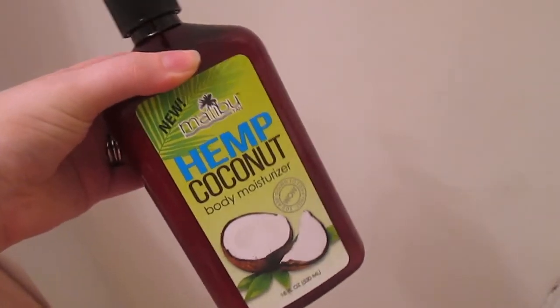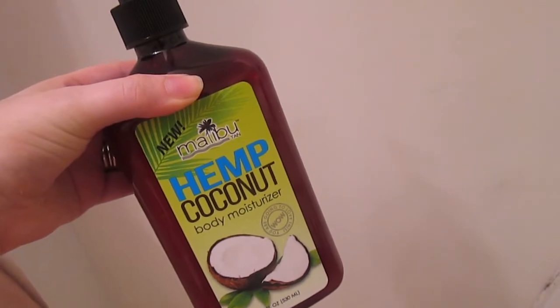I'm using the St. Ives coconut coffee scrub — it's my favorite. It's oil-free, it wakes me up in the morning, gives me a glow, and gets all the dead skin off. Then I'm using the Malibu hemp coconut body moisturizer after I get out of the shower.